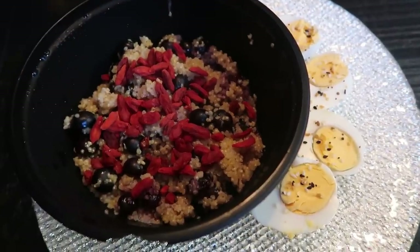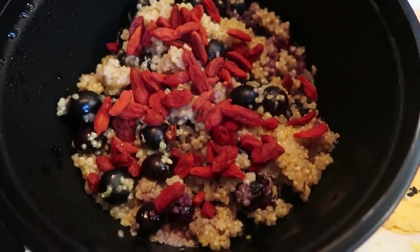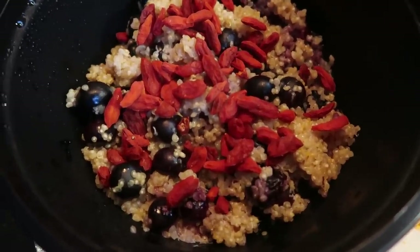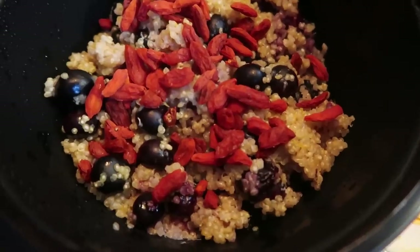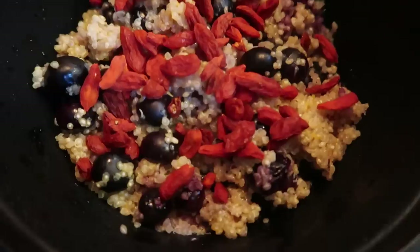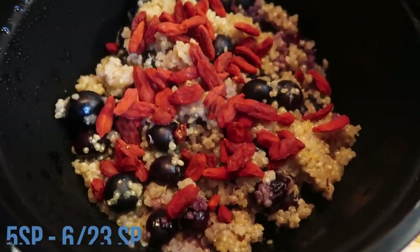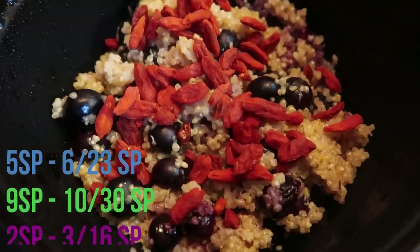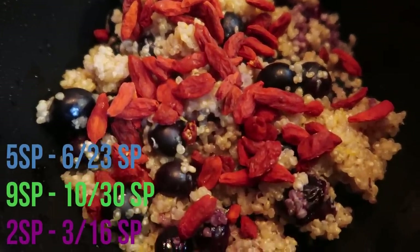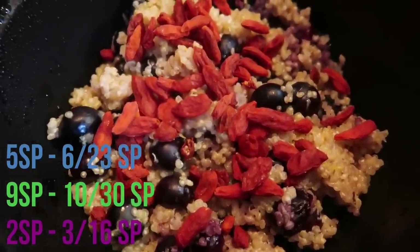Here is today's breakfast — my blueberry protein breakfast quinoa bowl that I prepped in my meal prep posted on Monday. This is basically quinoa with blueberries, fresh lemon zest, and honey, topped with some goji berries. This entire breakfast bowl is five smart points. My goji berries are zero points, so it's five points total for the bowl.